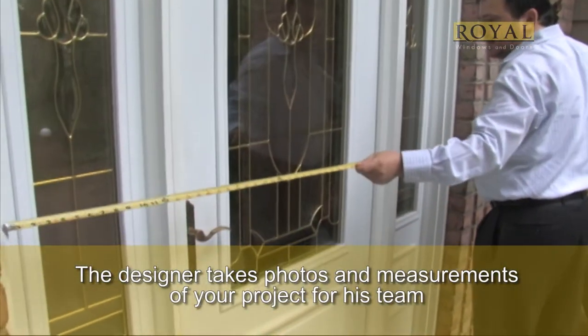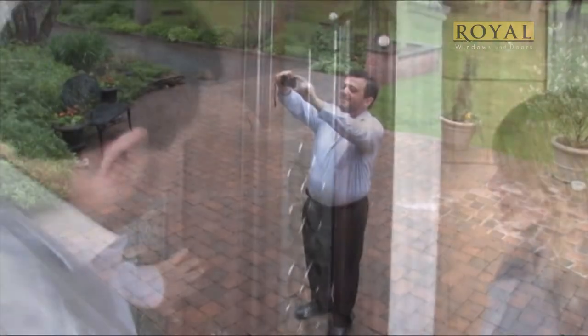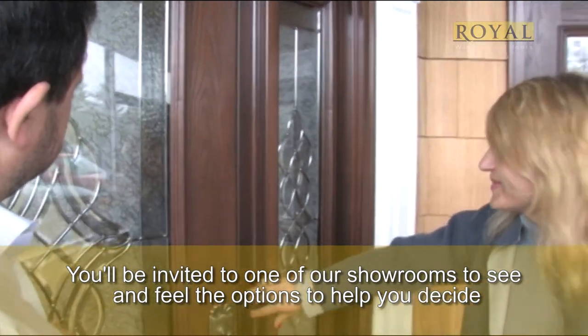Photos and measurements are taken and will ascertain your likes and dislikes. Because our showroom is designed and equipped in a way we cannot demonstrate in your home, you're invited back to our showroom to touch and feel our products.